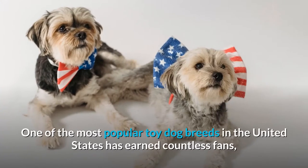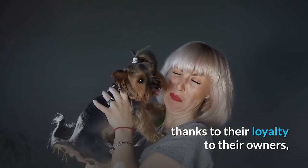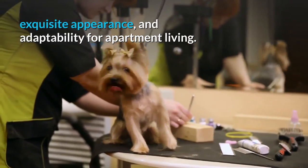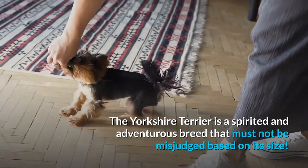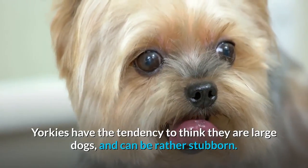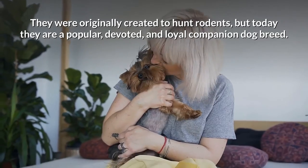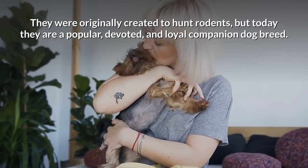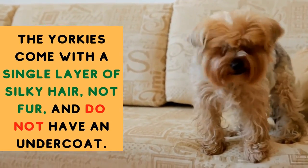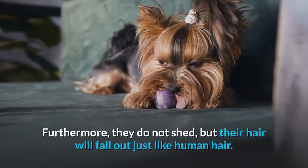Number nine: Yorkshire Terrier. The Yorkie, one of the most popular toy dog breeds in the United States, has earned countless fans thanks to their loyalty, exquisite appearance, and adaptability for apartment living. The Yorkshire Terrier is a spirited and adventurous breed that must not be misjudged based on its size — Yorkies have the tendency to think they are large dogs and can be rather stubborn. They were originally created to hunt rodents, but today they are a popular, devoted, and loyal companion dog.